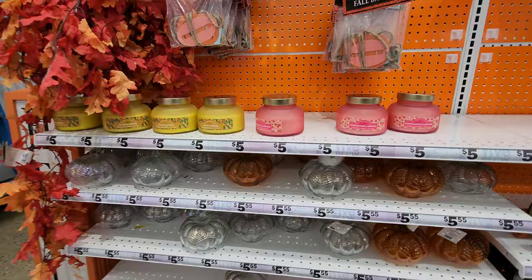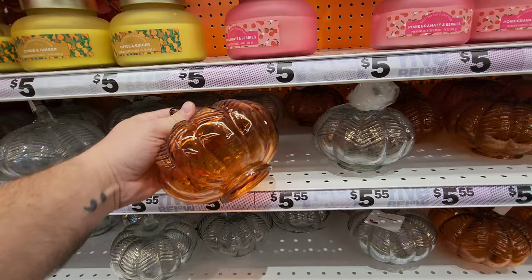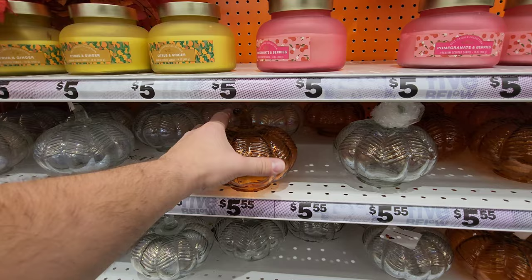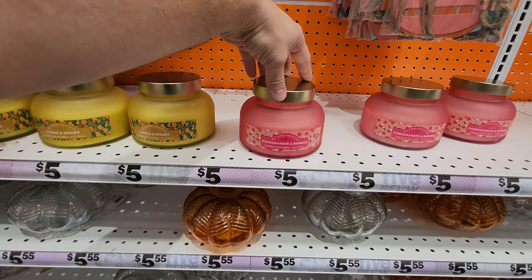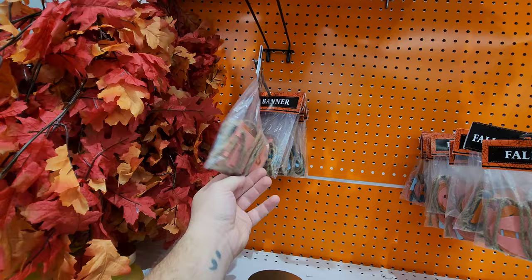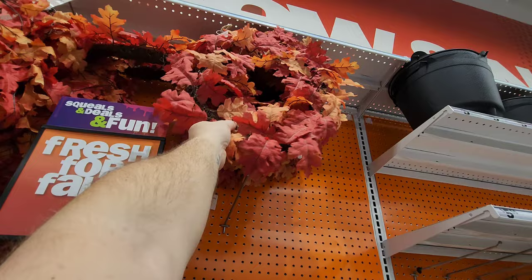They have these little pumpkin jars — you put a candle in them, but if you put a tea light it'll just go out because there are no openings for oxygen. You could put a battery-operated light in there instead. More little pumpkins, and candles in pomegranate and berries, citrus and ginger scents. There's a fall banner — I see a jack-o-lantern and an L so I'm assuming it says Happy Halloween. And check out the fall leaf garland — pretty cool. These are also wreaths up here, actually pretty nice.